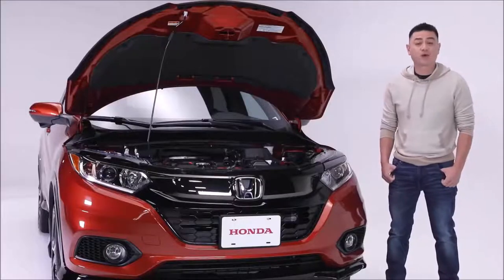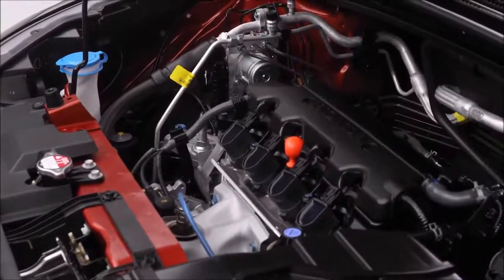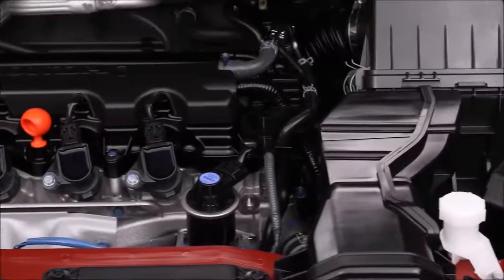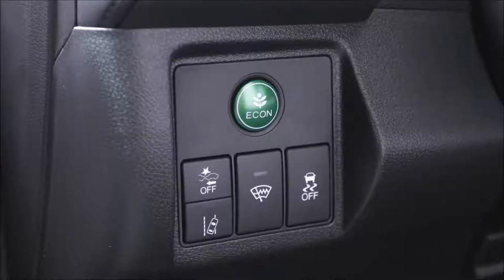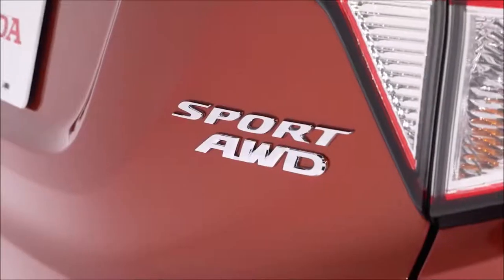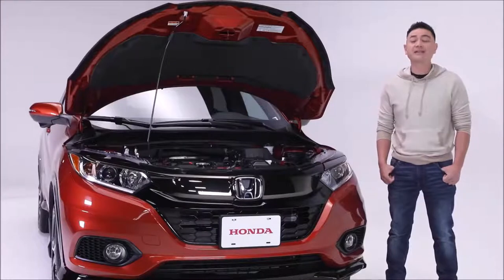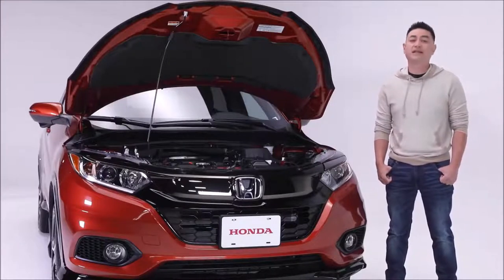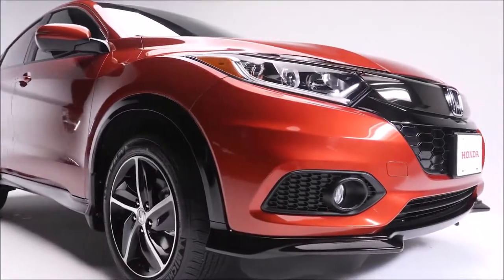Powering this HR-V Sport is a 1.8-liter i-VTEC four-cylinder engine making 141 horsepower and 127 pound-feet of torque. The CVT transmission combined with Honda's Eco Assist system is designed to keep your ride as efficient as it is smooth. The HR-V's real-time all-wheel drive keeps your confidence levels high in practically any condition, with fuel economy ratings of 8.5 liters per 100 kilometers city and highway combined.